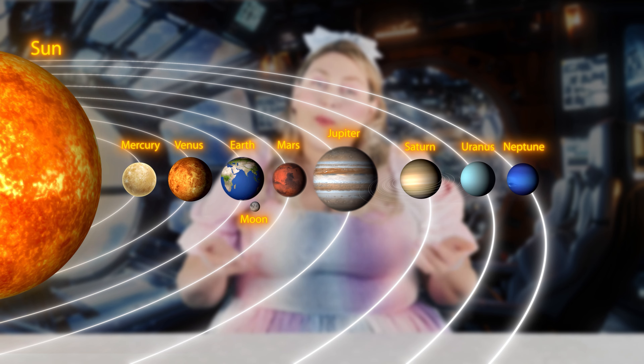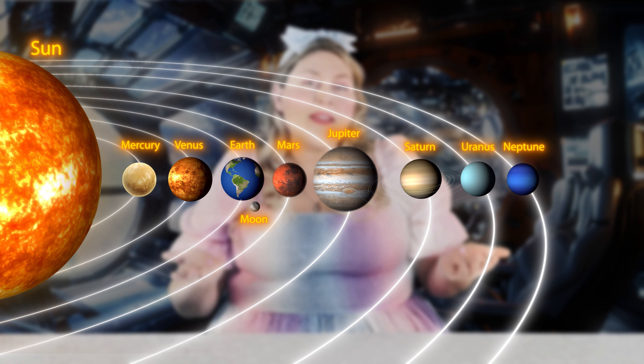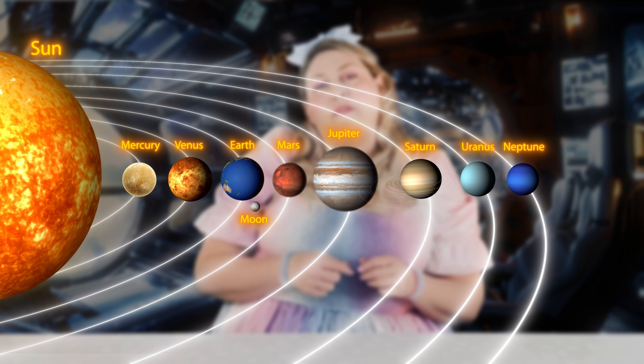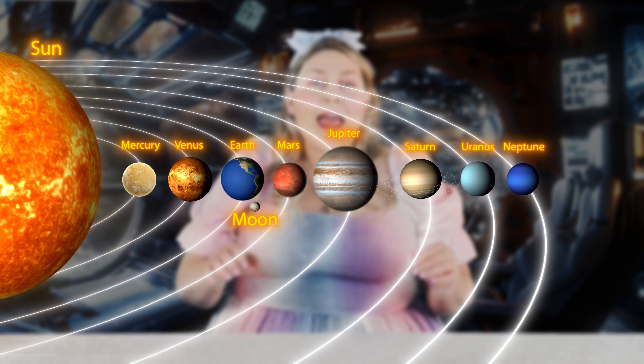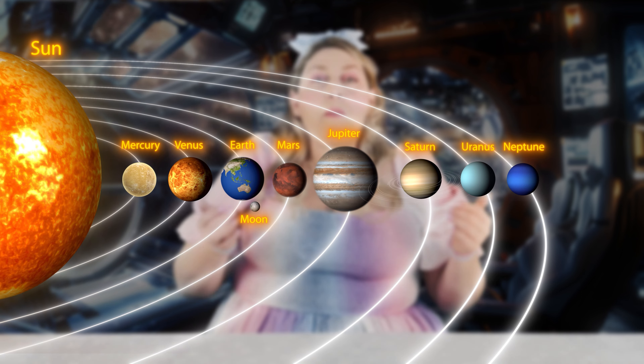Our solar system is where we live. It's made up of many different things, but today we are going to learn about the Sun, Moon, and eight planets. Mercury,